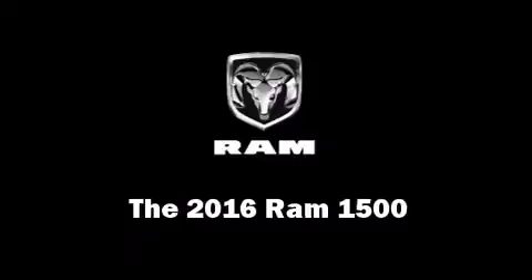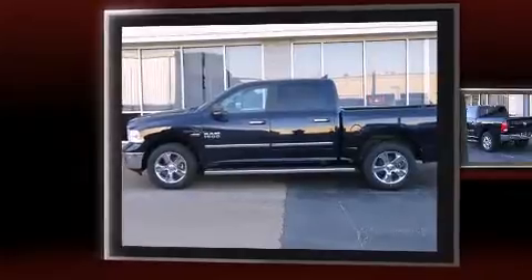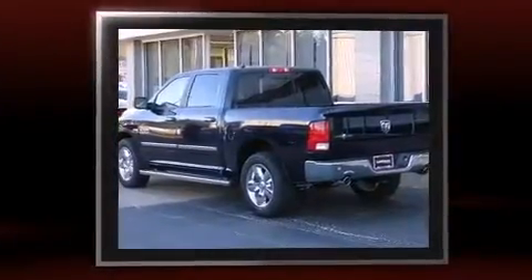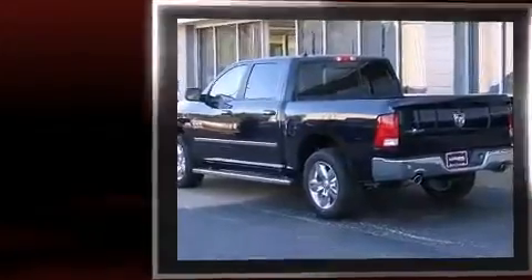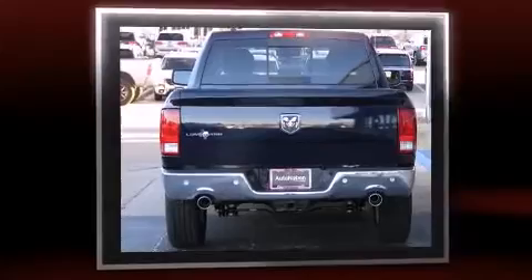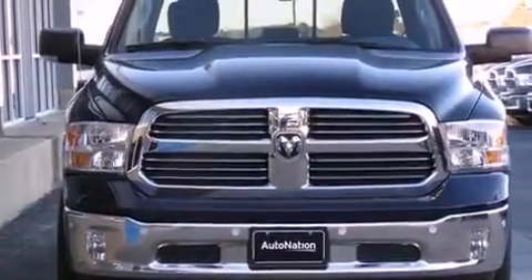The 2016 Ram 1500 top features include cruise control, delay-off headlights, a rear step bumper, an outside temperature display, remote keyless entry, and more. Passenger security is always assured thanks to various safety features such as head curtain airbags.